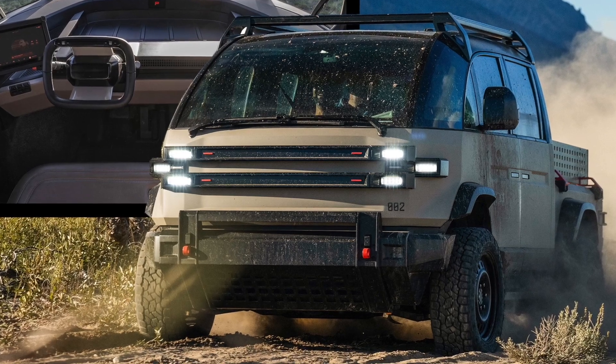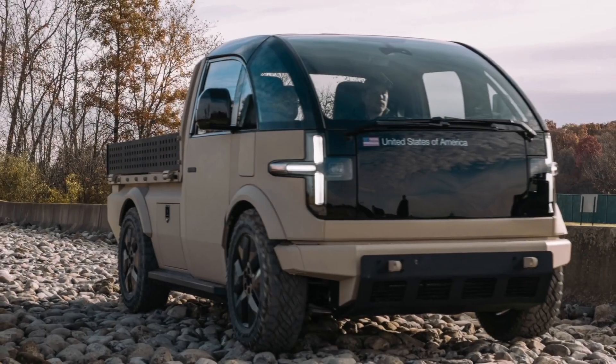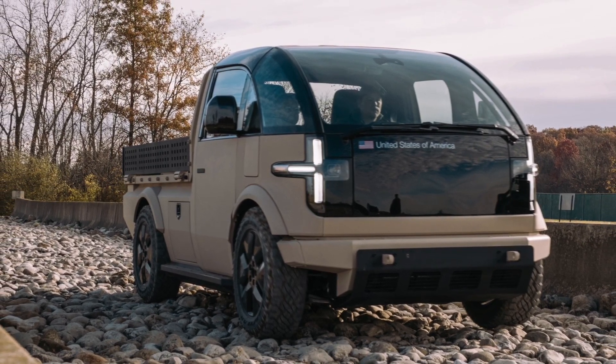On a side note, we are questioning whether what appears to be some kind of bubble skylight is part of the LDV or perhaps something else unrelated to Canoo behind it. Hopefully we'll see other visitors of the exhibit post their photos online.